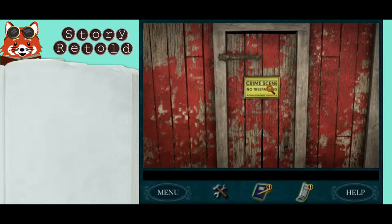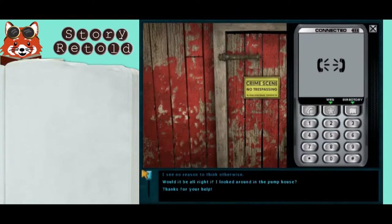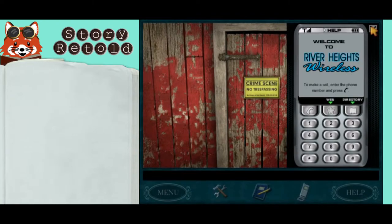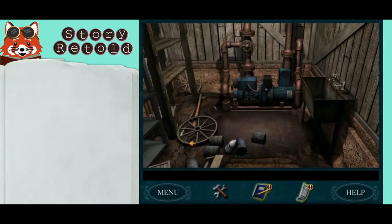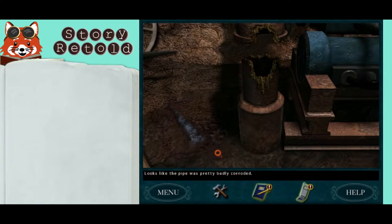Call the sheriff and ask for permission to get into the damaged pump house. Ask: 'Would it be alright if I looked around in the pump house?' He'll say sure, he's all done in there. Step inside and notice the corroded pipe — looks like the pipe was pretty badly corroded. Then look to your left.